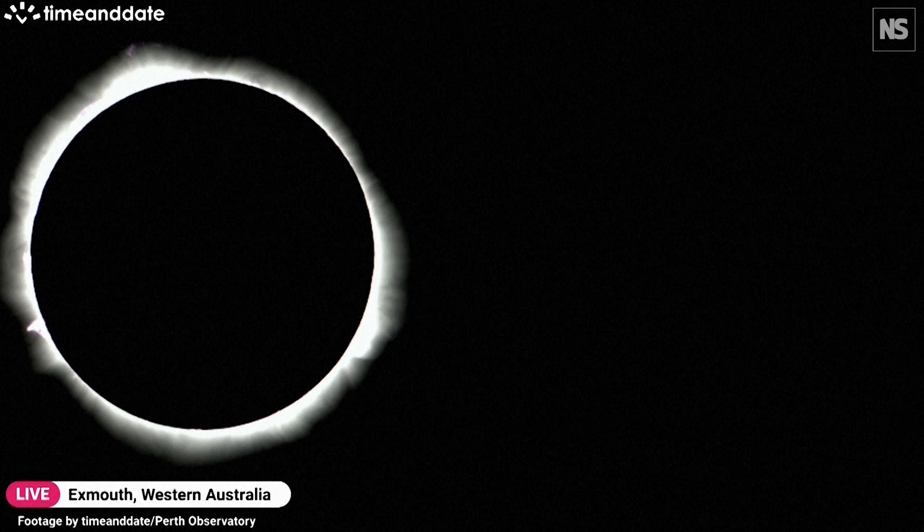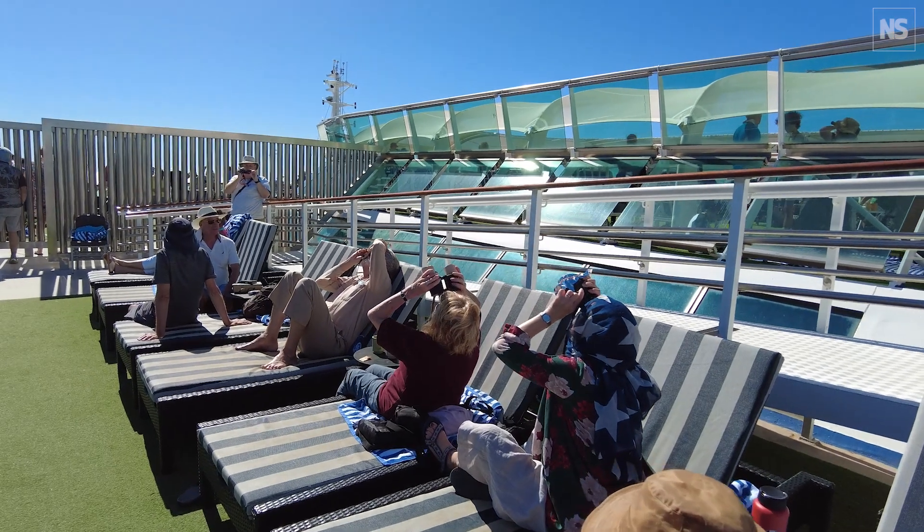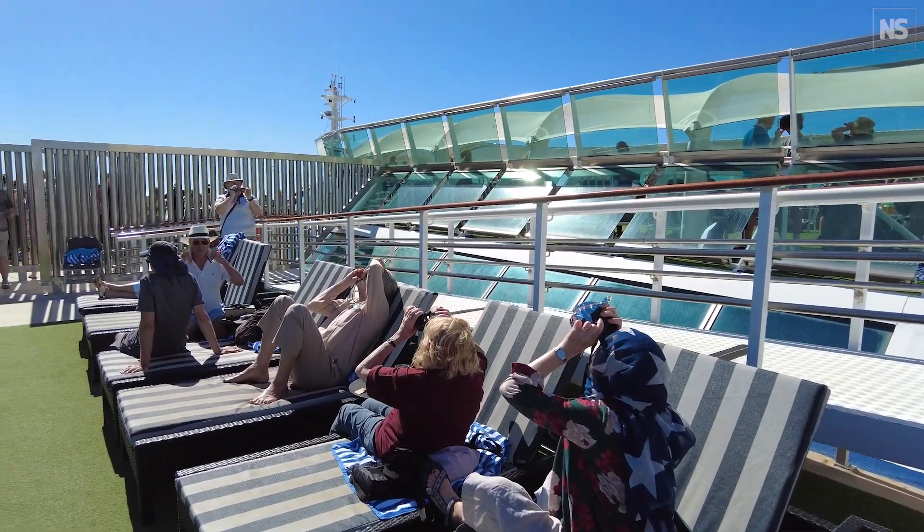You see everything darken around you, and for a very, very brief period of time, you just see this dark disk in the sky. I joined Dr. Rebecca Allen on a ship in Western Australia to see my first total solar eclipse.